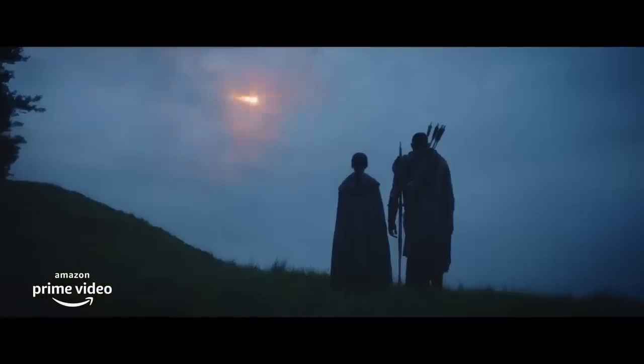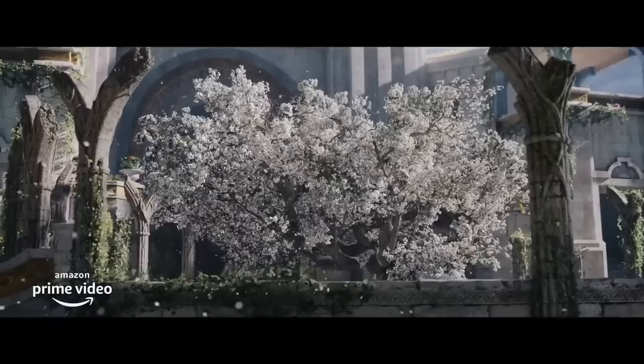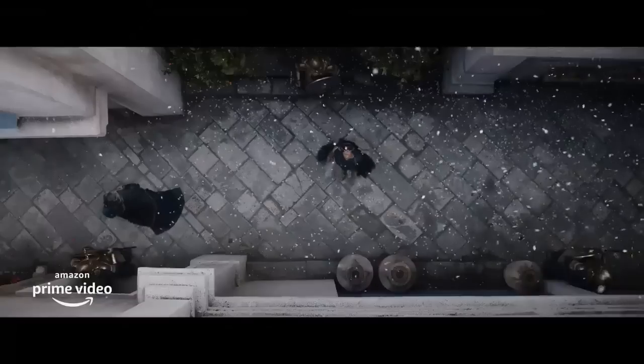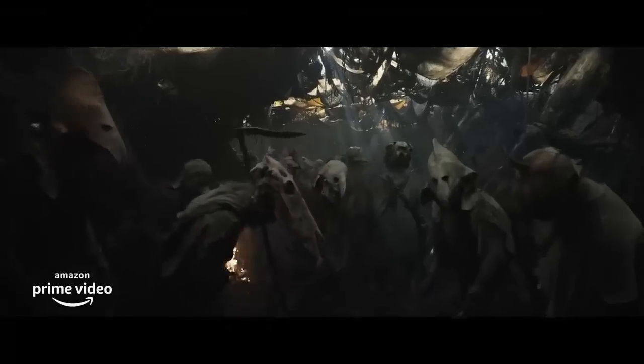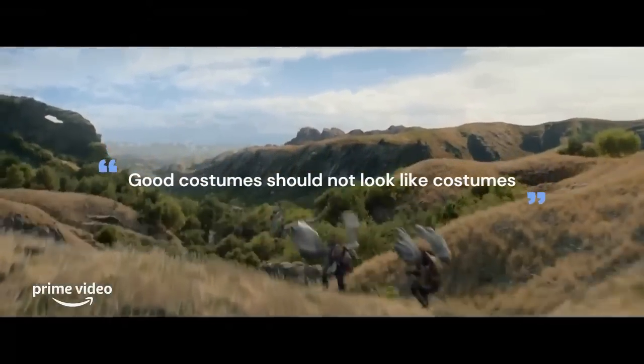What makes a good costume? In this case, we're talking more specifically about the genres of fantasy and historical fiction, but a lot of this will apply to movie costumes in general. Firstly, I would echo something I said in a previous video: a good costume shouldn't look like a costume, but like a real garment.